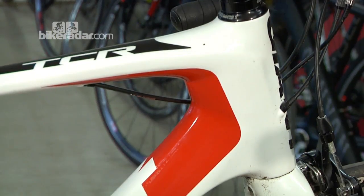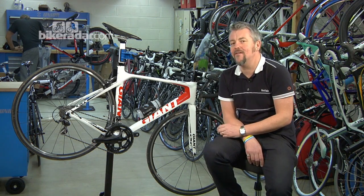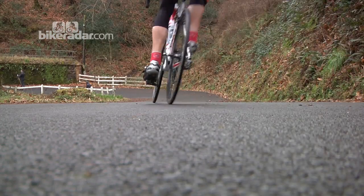Moving on to the frame, the deep overbuilt head tube adds huge amounts of stiffness up at the front end, making this a really nice fast handling bike. The slightly low-slung geometry means this bike can really chuck about and have loads of fun with.